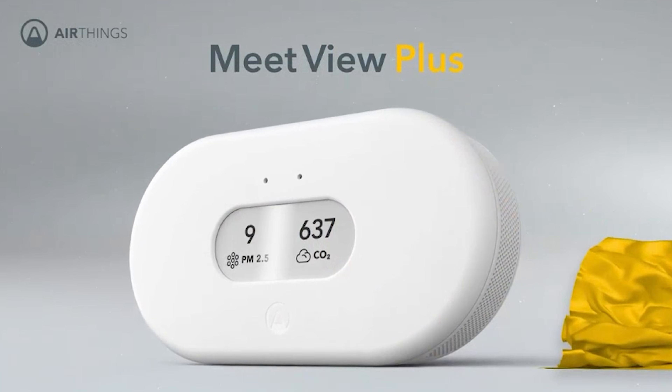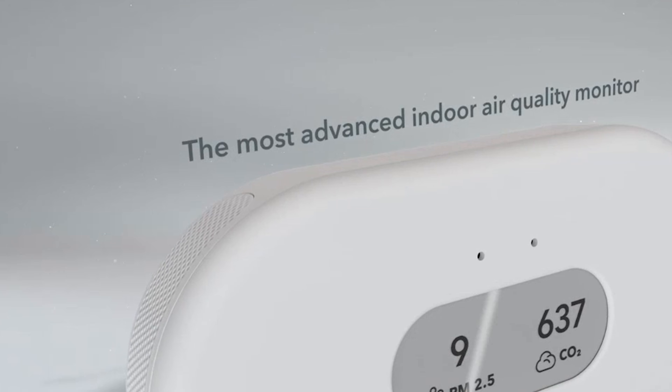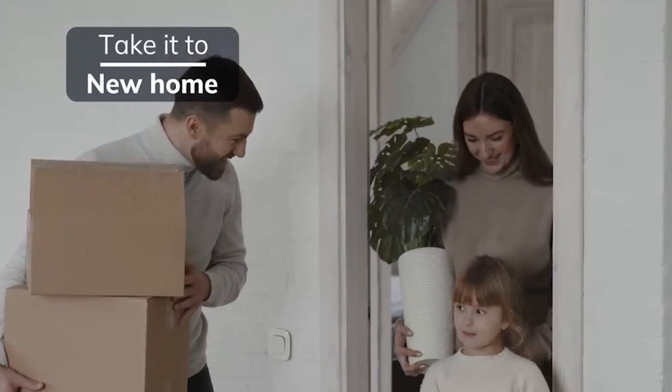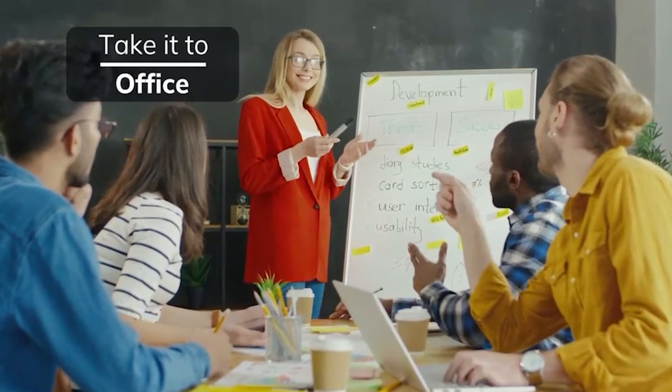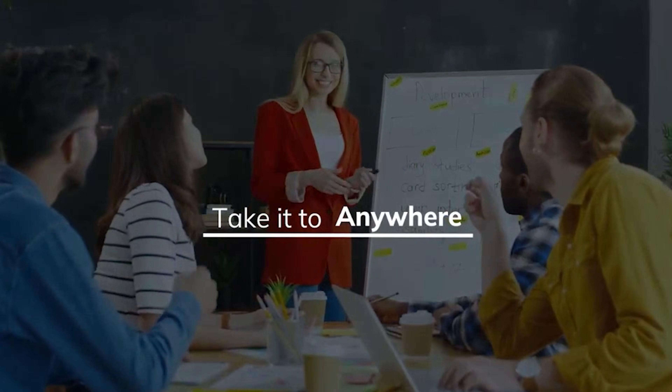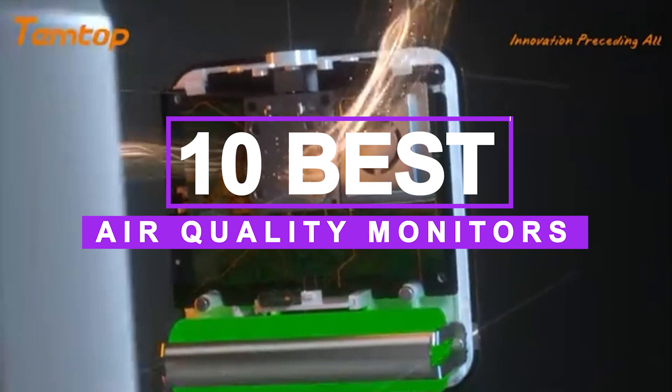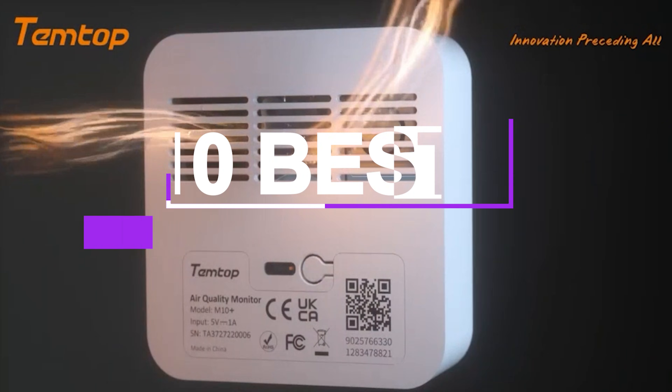By using the best air quality monitors, you can identify pollution sources, improve ventilation, and take action to protect your health. They're a smart investment for homes, offices, or any space where clean air matters. After hours of research and taking experts' advice, we have listed the 10 best air quality monitors to help you choose the one that suits you perfectly.